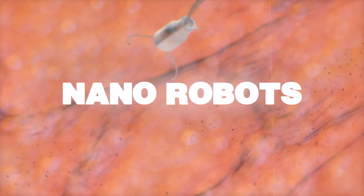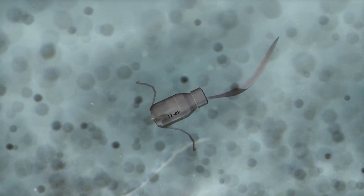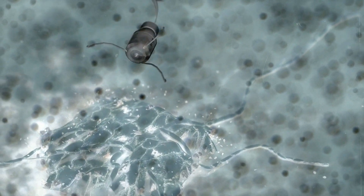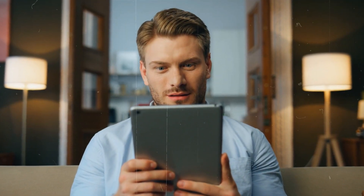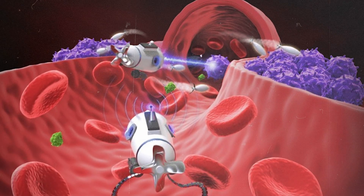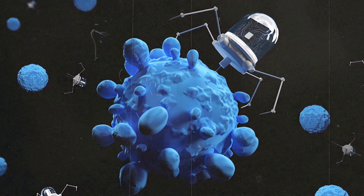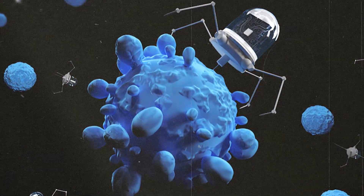Hey there, future explorers. Today we're going on an incredible journey into the world of nanorobots. Imagine tiny robots, smaller than a speck of dust, swimming through your body to keep you healthy. Sounds like magic, right? Well, get ready, because this is the amazing future of medicine. Let's shrink down and explore this mini-world together.